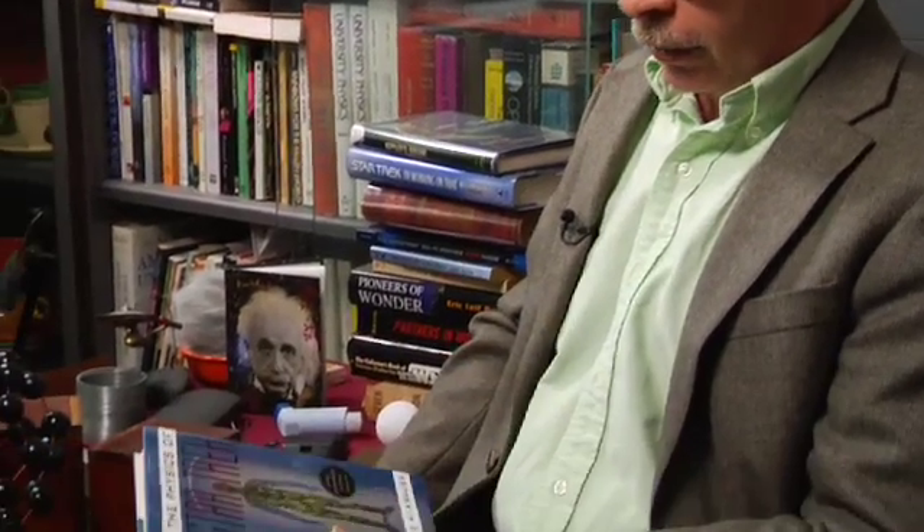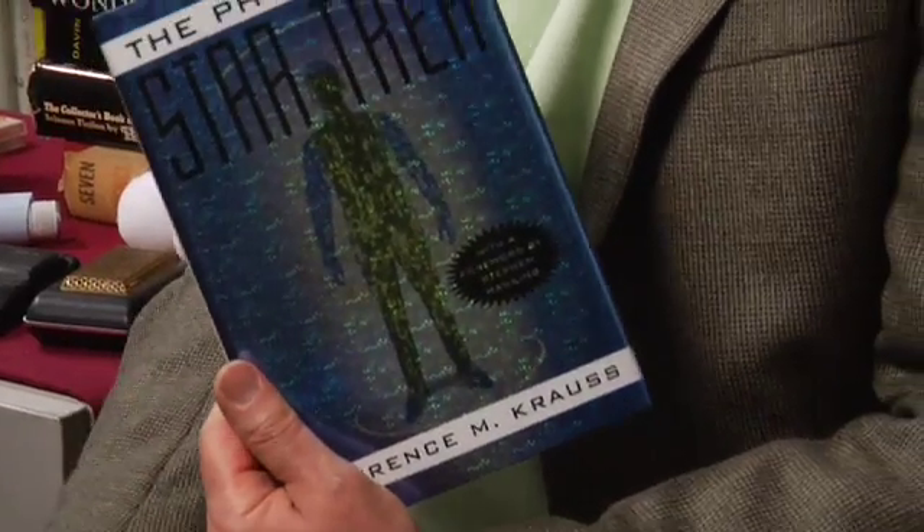And it was inspired by actually this book — this is the first edition — Physics of Star Trek, written by Lawrence Krauss.